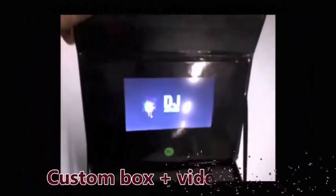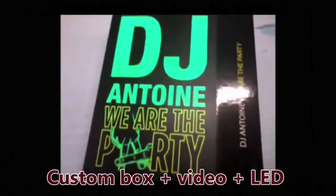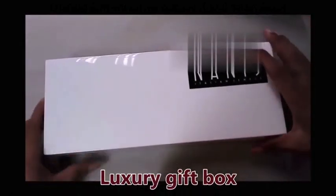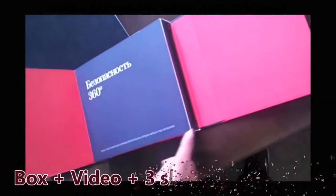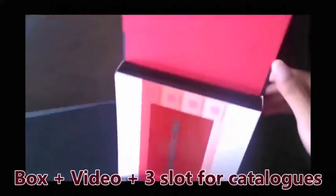Custom-made boxes with video and LED lights are also available. Here is an example of a presentation box with extra slots to insert brochures.